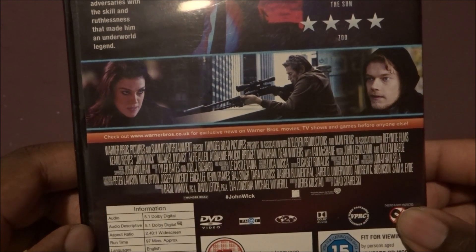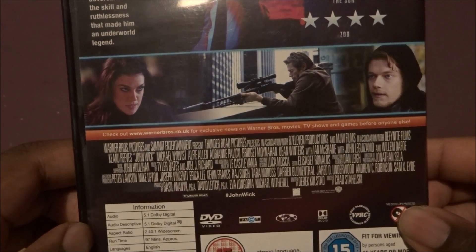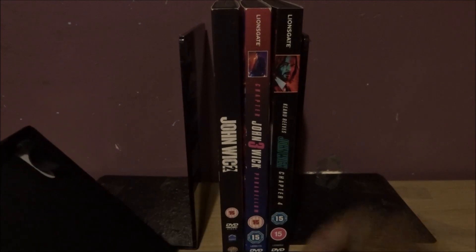Content descriptors include language, violence. And it's a disc.